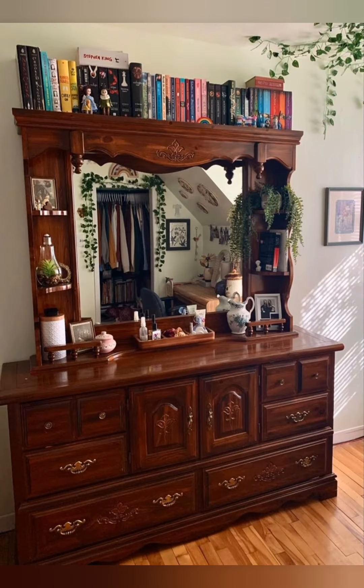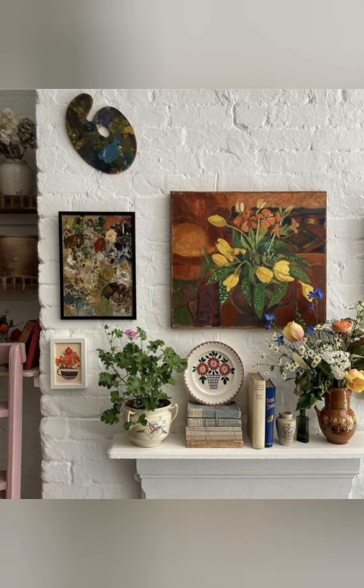Bring in quilts and throws. Drape a colorful patterned throw over the back of a sofa or chair. Printed or handmade quilts add warmth and a personalized touch to any room.